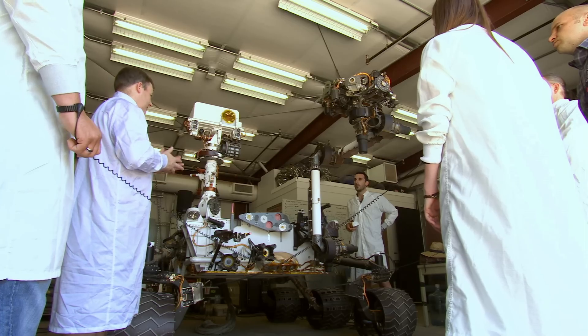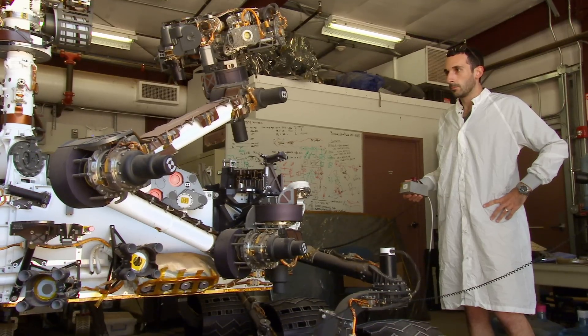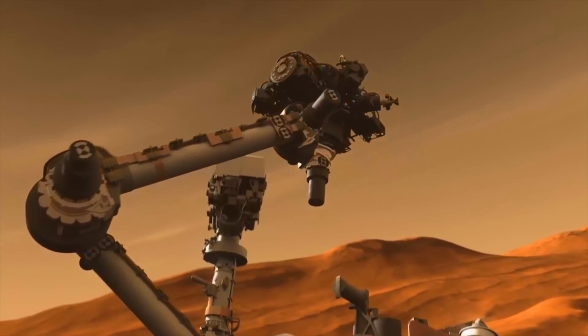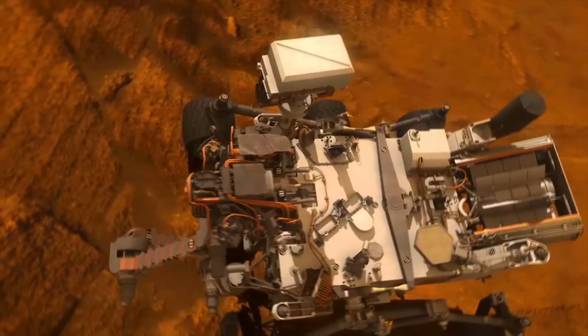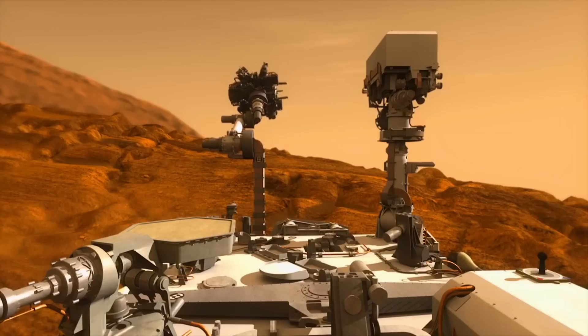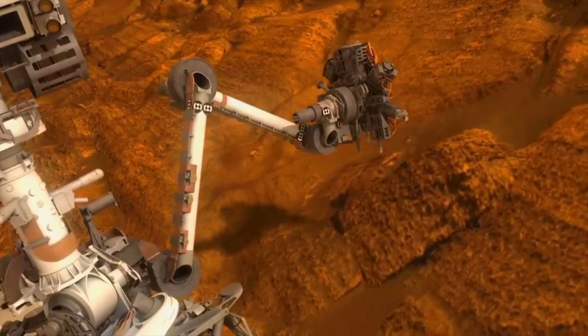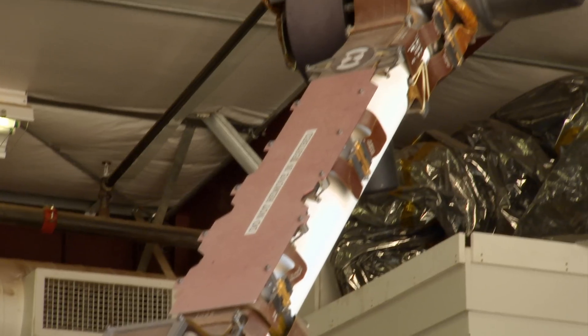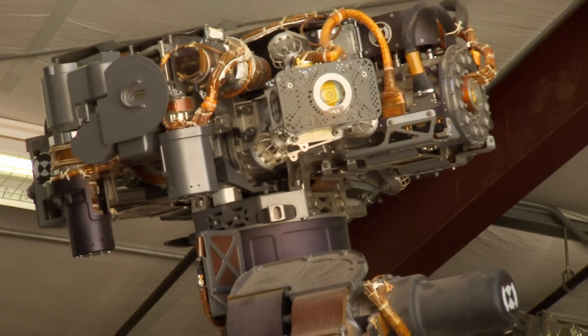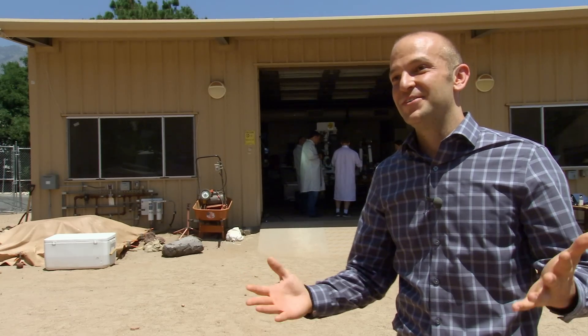Today, new Curiosity pilots are being trained in controlling its two-meter-long, five-jointed robotic arm. On the end: a selection of tools including an alpha particle x-ray spectrometer, a lens imager, a sample processing unit, and a brush. And driving the rover is itself an experience — it's more like playing a video game, to be honest.